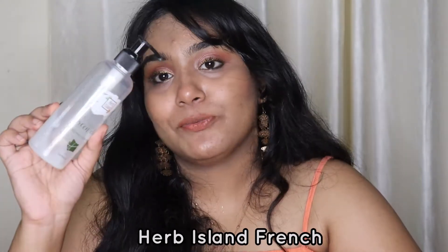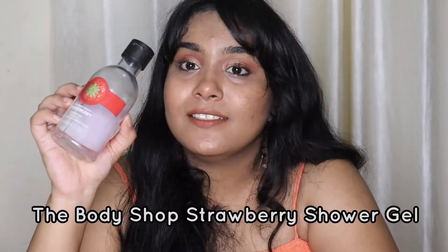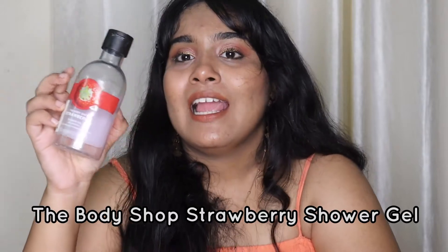Moving on to bath and body care - the first product is the Herb Island French Green Clay Refreshing Body Wash. I love the fragrance; I actually enjoy the bathing experience with it. This was my first clay-based body wash and I loved it. It's sulfate and paraben free, very gentle, non-stripping, and cleanses skin well without drying it out or removing natural oils. I'd definitely recommend it.